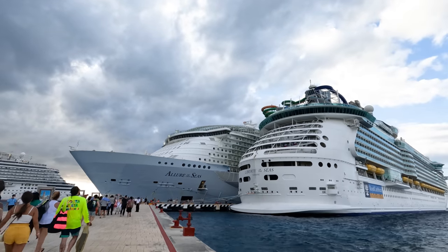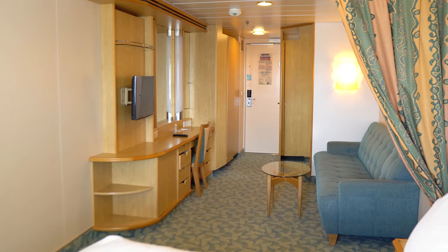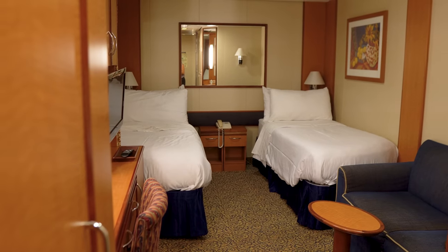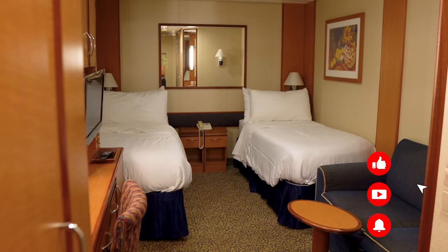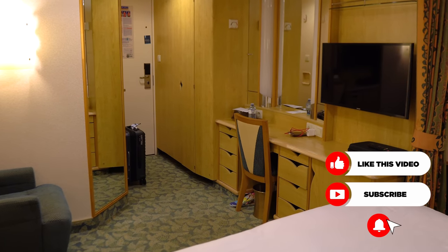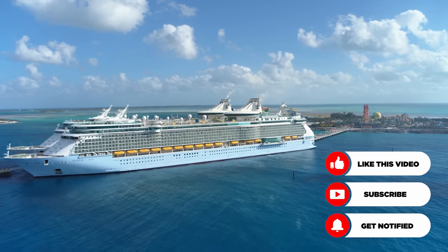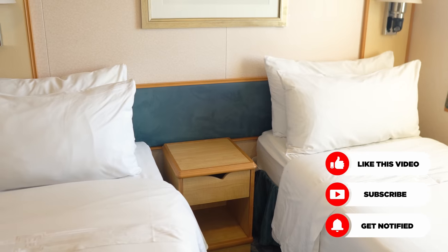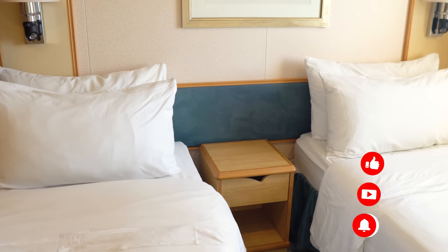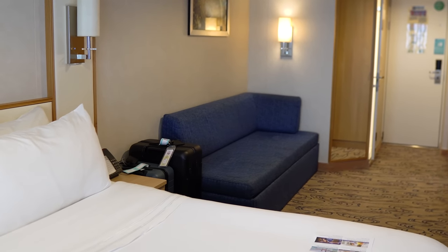Hey everyone, it's Matt from RoyalCaribbeanBlog.com. We all come to cruising from different angles, and we were all at one point a new cruiser. We're not here to shame anybody, but inevitably you'll run across questions that might make you scratch your head — like whether crew members sleep on board the ship, or if it's easy to fall off your balcony. There are all sorts of newbie questions that to a veteran cruiser might seem a little strange.